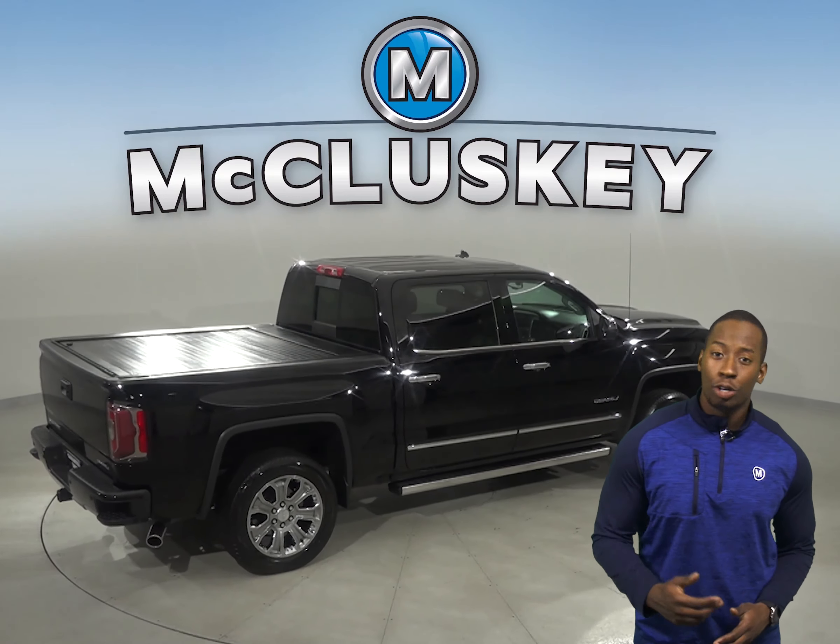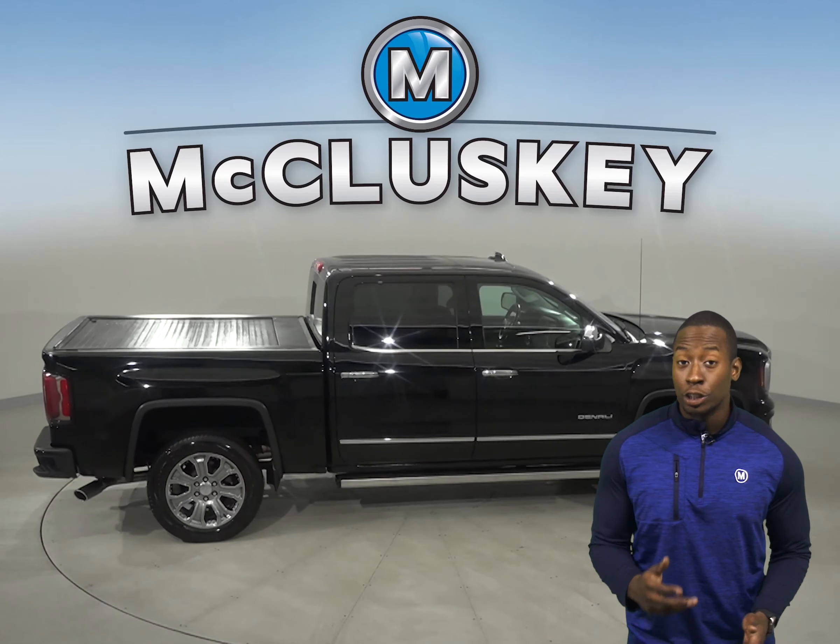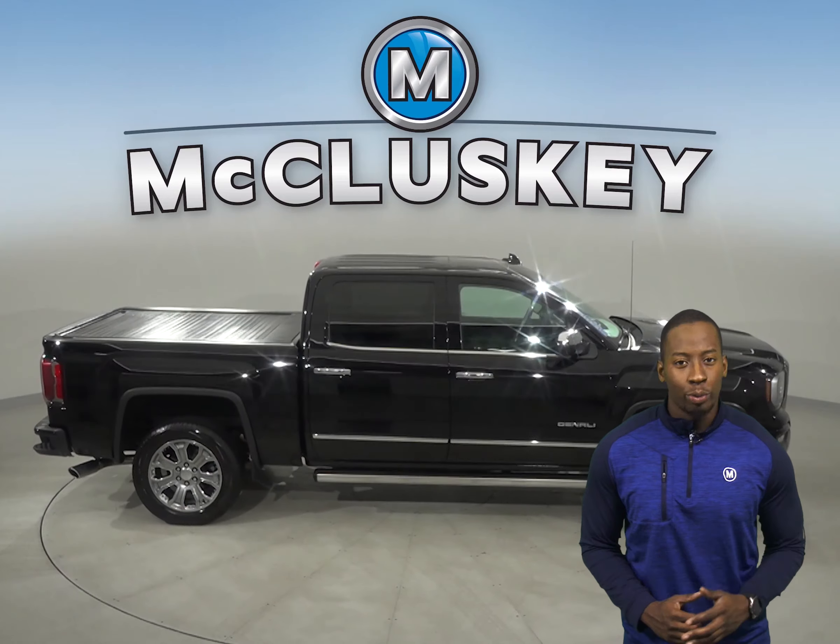For safety, there is electronic stability control, and the remote start is going to be a great feature for starting this vehicle up before you leave your house.